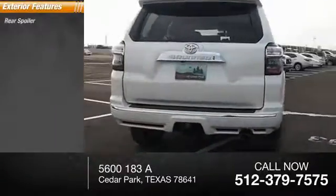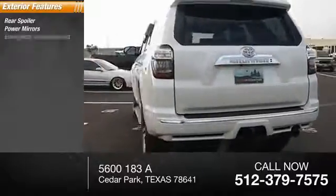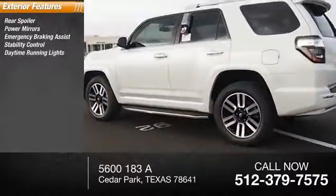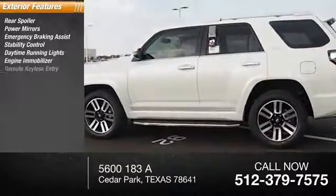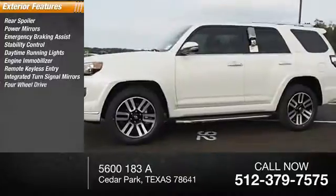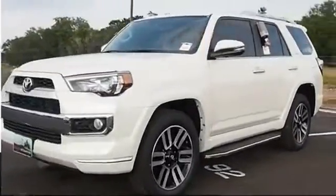Here are some of this vehicle's great options: rear spoiler, power mirrors, emergency braking assist, stability control, daytime running lights, engine immobilizer, remote keyless entry, integrated turn signal mirrors, four-wheel drive, outside temperature gauge.